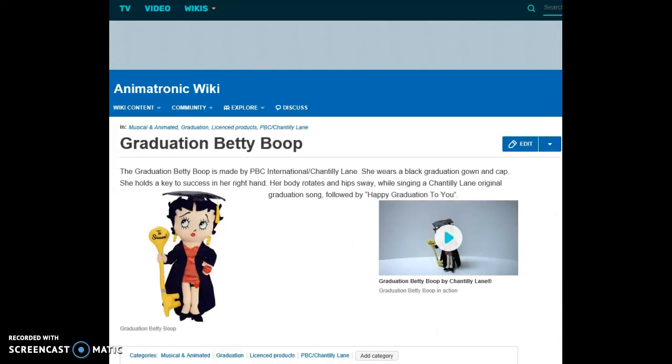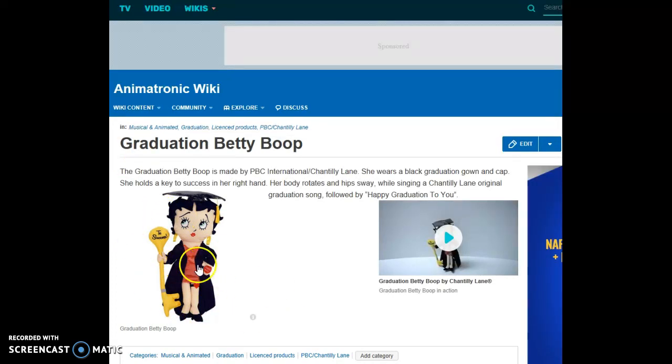Graduation Betty Boop — she looks like a lady. The Graduation Betty Boop is made by PBC International and Chantilly Lane. She wears a black graduation gown and cap and holds a key to success in her right hand. Her body rotates and hips sway while singing a Chantilly Lane original graduation song followed by 'Happy Graduation to You.'